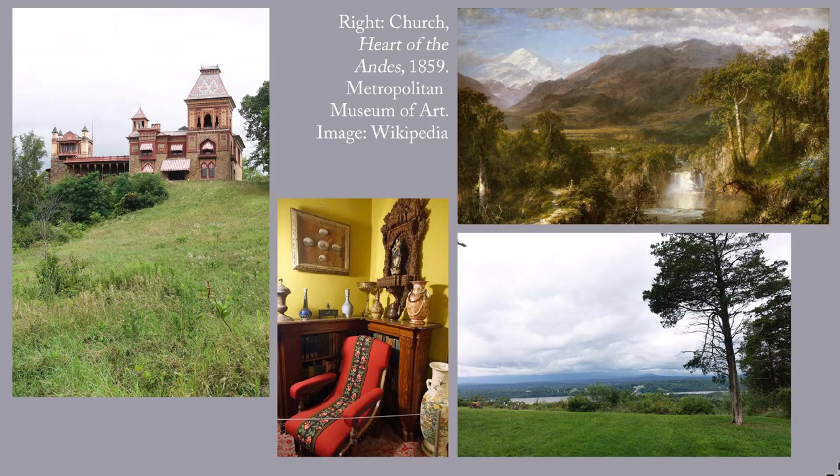The interior of Olana is fascinating and charming, but the outside is truly spectacular. I'm going to tease you by showing you the interior in this post, and we'll look at the exterior and grounds next week. Incidentally, because this is an artist's home preserved intact, there are not many labels on things, so just enjoy the images.